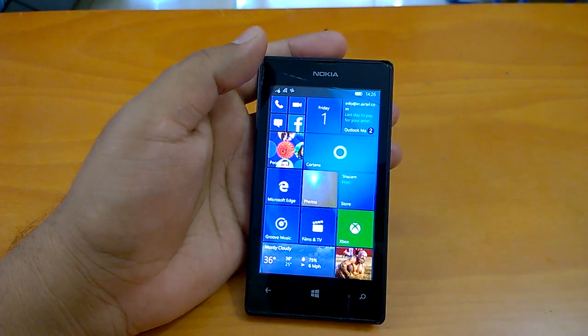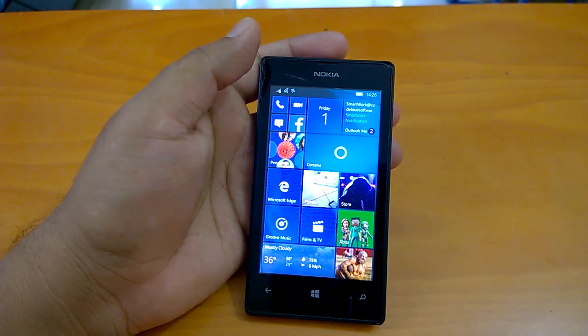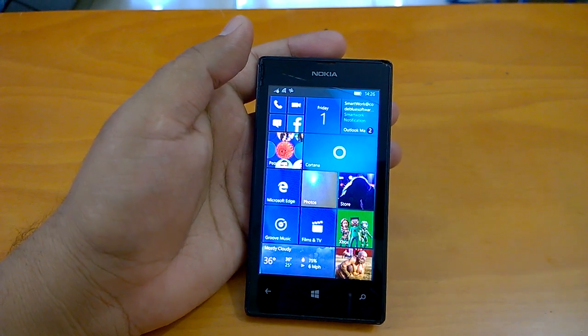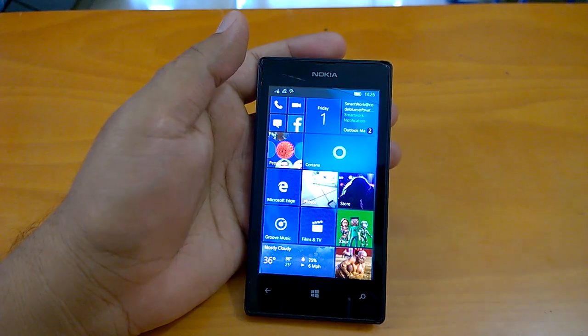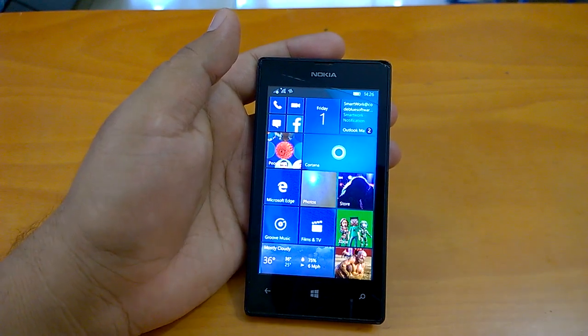If the feedback remains positive from Windows Insiders, this build will finally go to all insiders and non-insiders. Coming to how the build performed during our hands-on experience, the build is quite stable and it's responsive.